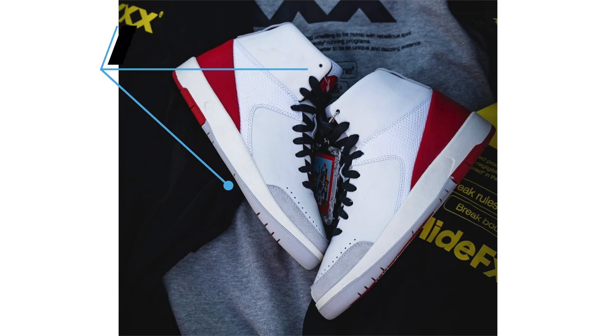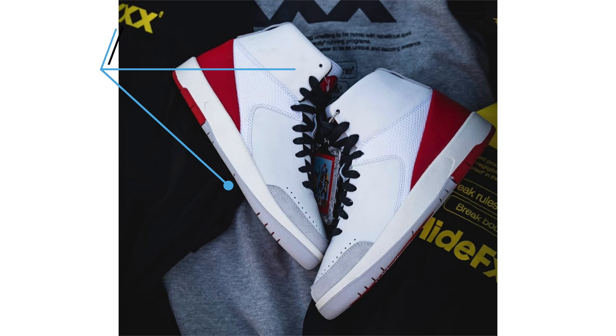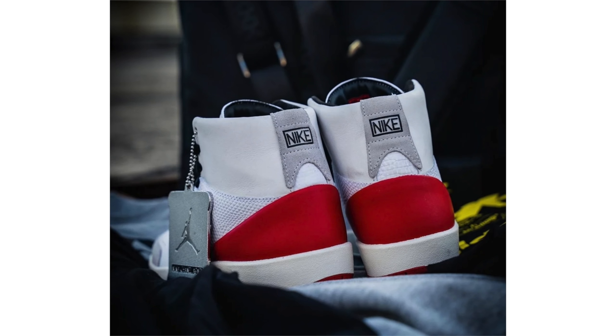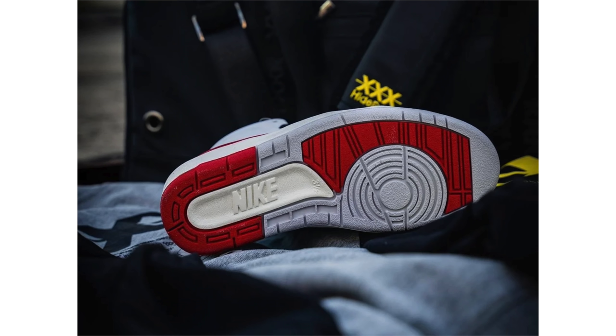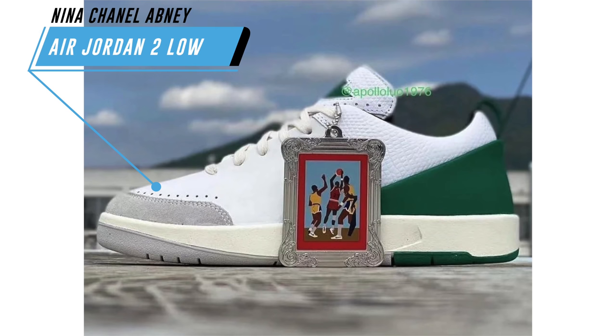A quick update on the Nina Chanel Abney Air Jordan 2 collaboration — a lot of people asked about extended women's sizing, and yes, they will be available in extended women's sizing. This is a women's release. All other information stays the same: July 8th is the current release date with no retail price yet.